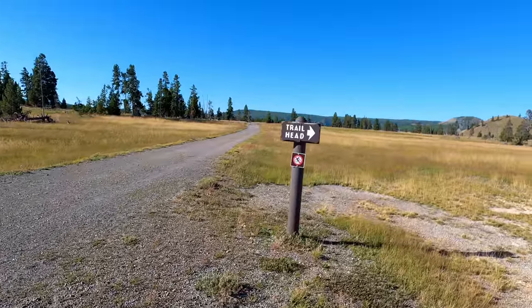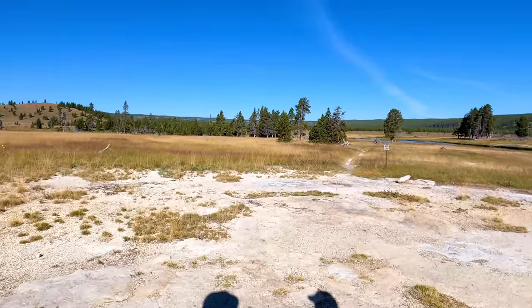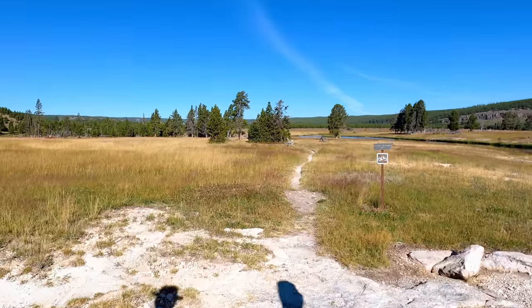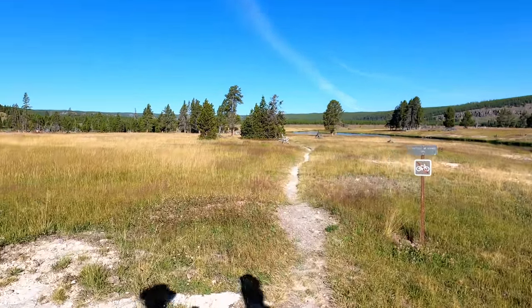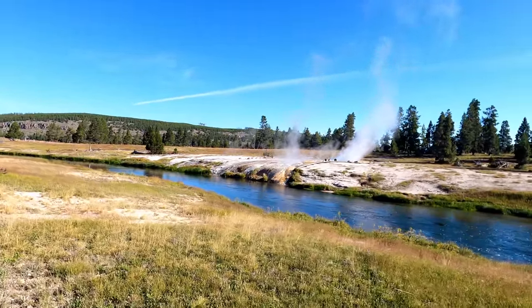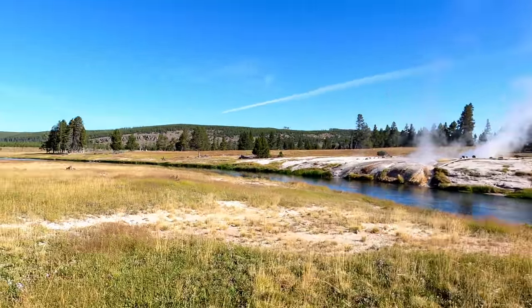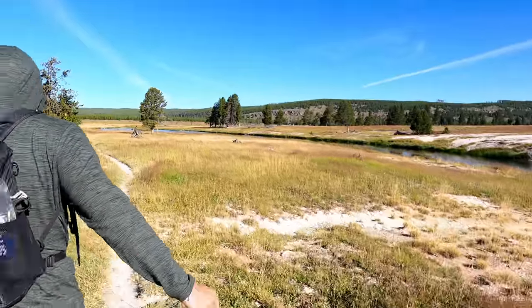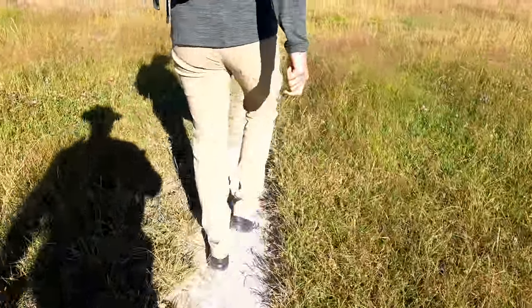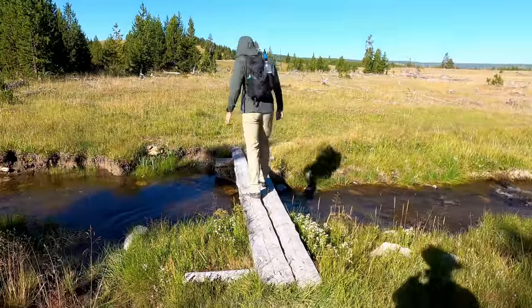I believe this is our trail. We're splitting off the old road there and heading off this way into the Sentinel Meadows. Yep, Sentinel Meadows Trail, it says. I smell something. You can see that Ojo Caliente Spring is right across the Firehole River from us here. The trail's a little more narrow here — it allows me at least to pretend we're in the wilderness. There's a handy little bridge over the creek here.